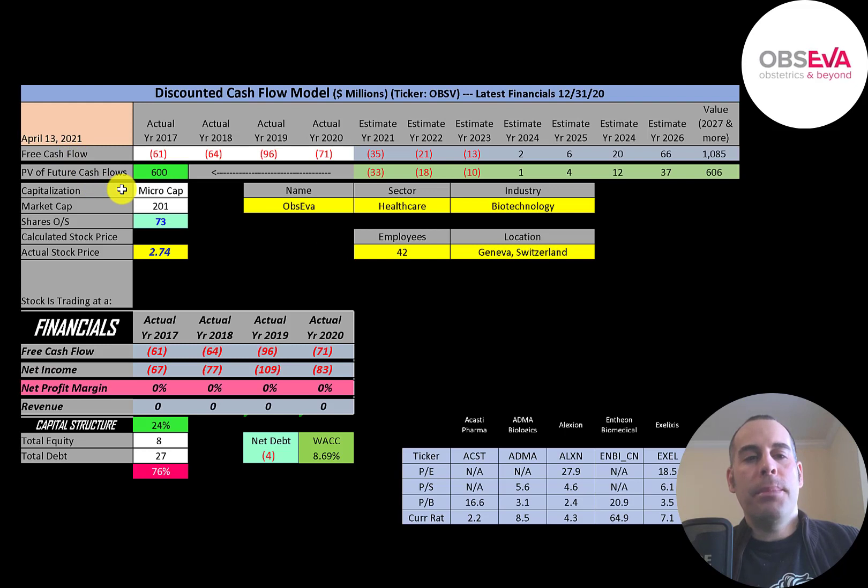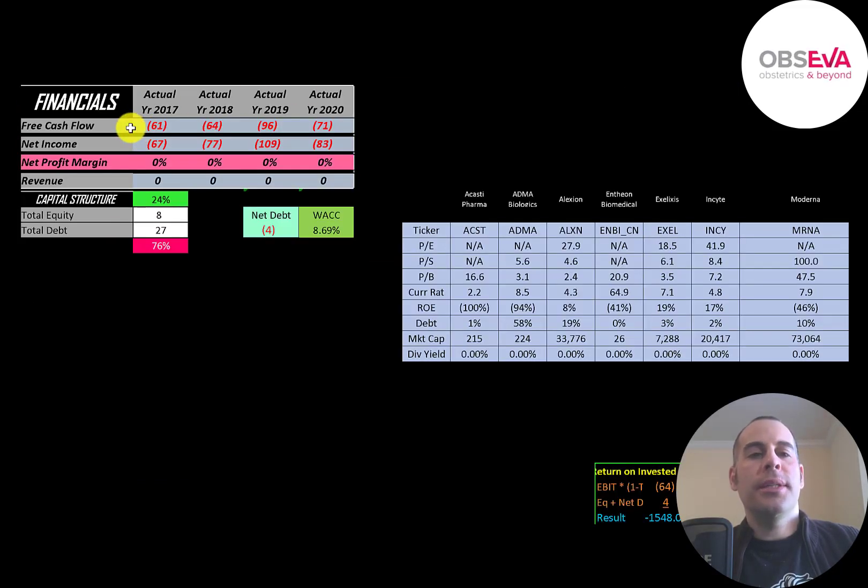This is a micro cap company with a 201 million dollar market cap. They're trading at $274 a share and they have 73 million shares outstanding. Let's look at the financials.